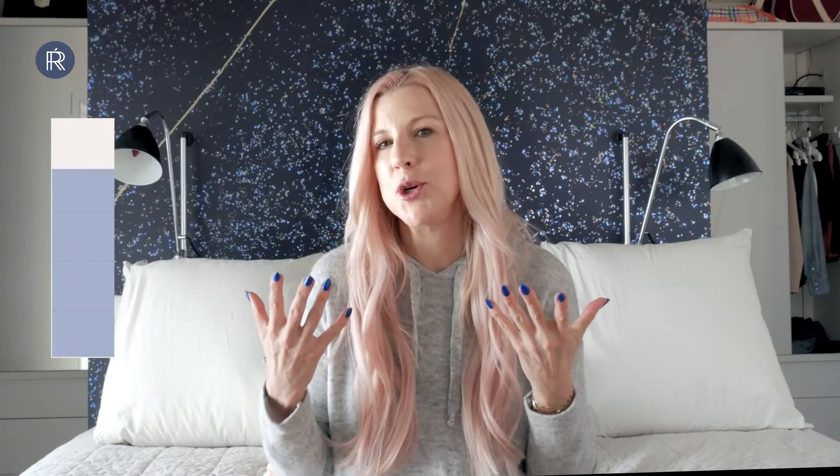As an esthetician, I believe there are four traits to having glowing skin: a smooth texture, skin that is even toned, good blood circulation, and well-hydrated skin that looks plump and dewy.